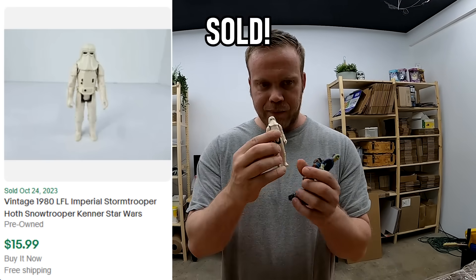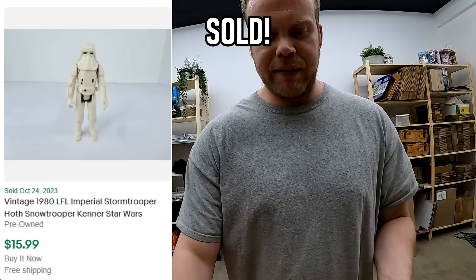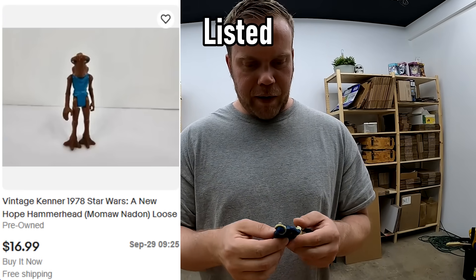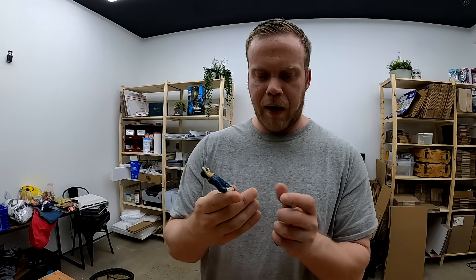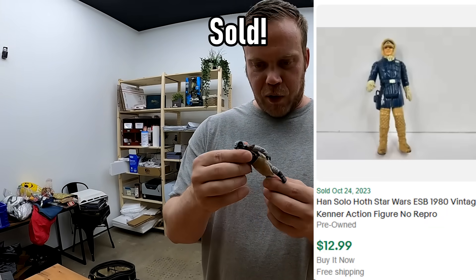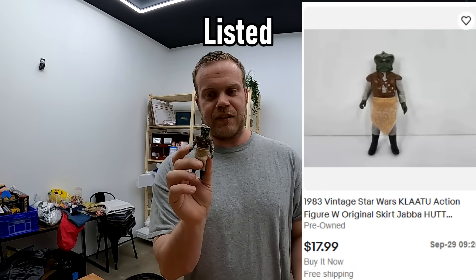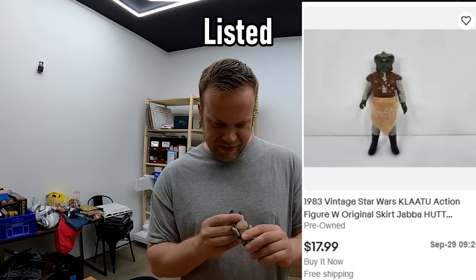We ended up with four Kenner figures. You've got the Snowtrooper here, a guy from the Cantina scene, someone from Hoth, and what looks like Greedo but not Greedo — I don't know who that is. We'll find out.